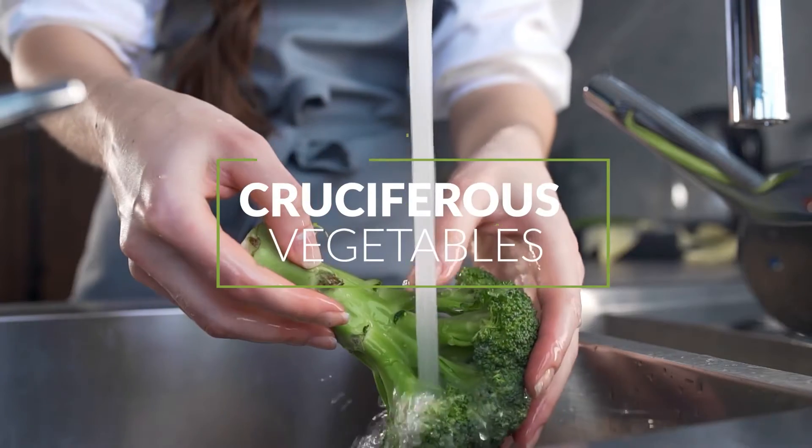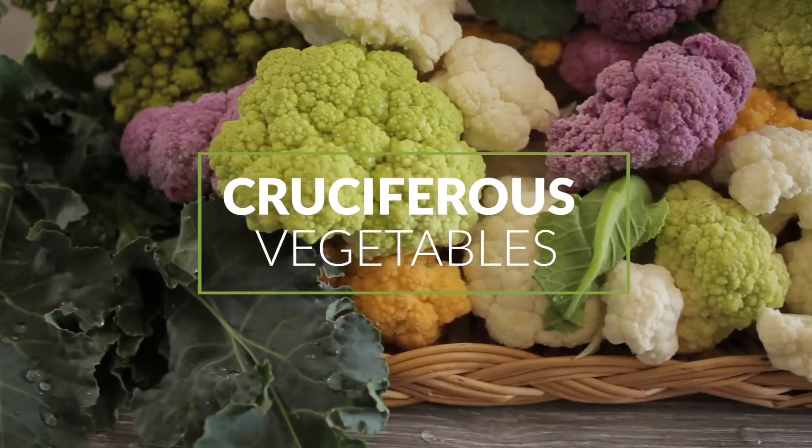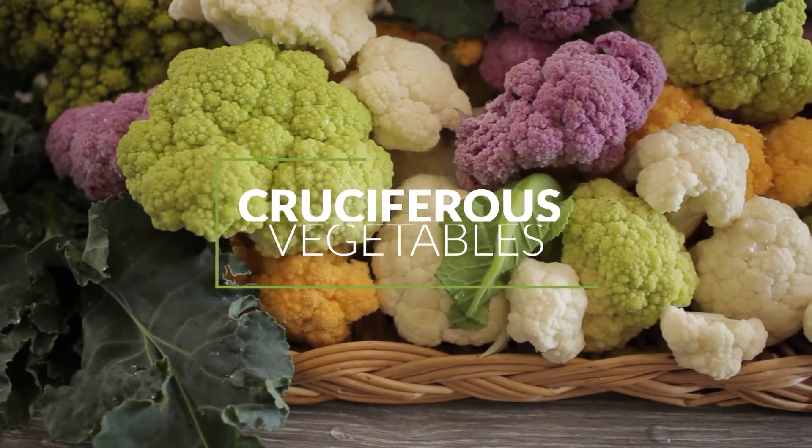One of the big food groups emphasized on this plan are our cruciferous vegetables, including broccoli, cauliflower, and a whole host of others. With cruciferous vegetables, there are compounds in them that are destroyed when we heat them for long periods and with very high heat.